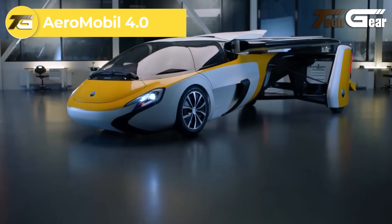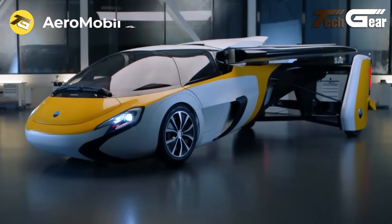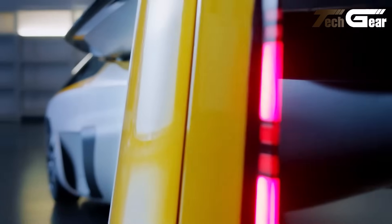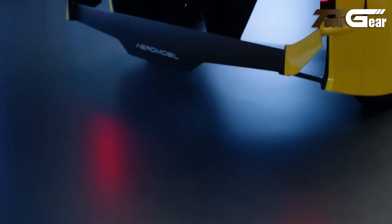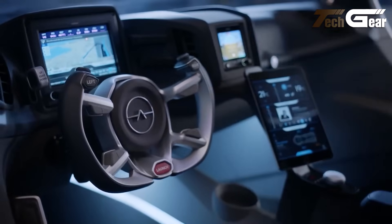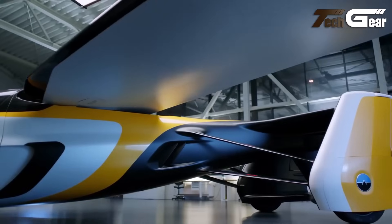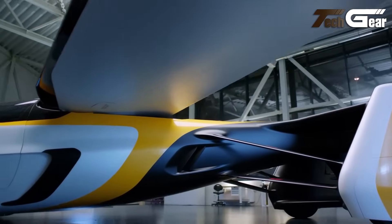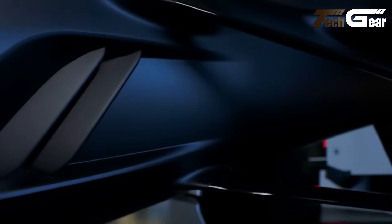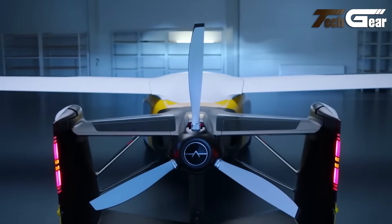The Aeromobile 4.0 is a pioneering vehicle that seamlessly transitions between road driving and aerial flight, embodying the future of personal transportation. In driving mode, it measures 6,100 millimeters in length, 2,200 millimeters in width, and 1,500 millimeters in height, with a maximum takeoff weight of 960 kilograms. It is powered by a hybrid propulsion system combining a 2.0-liter turbocharged four-cylinder engine delivering 224 kilowatts (300 horsepower) with two electric motors, enabling a top speed of 160 kilometers per hour and acceleration from 0 to 100 kilometers per hour in 10 seconds. The driving range is approximately 1,000 kilometers.